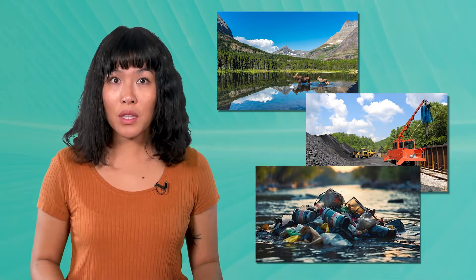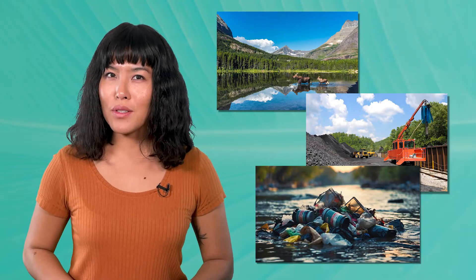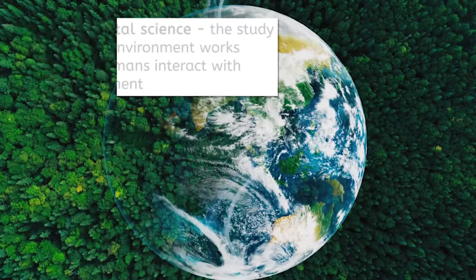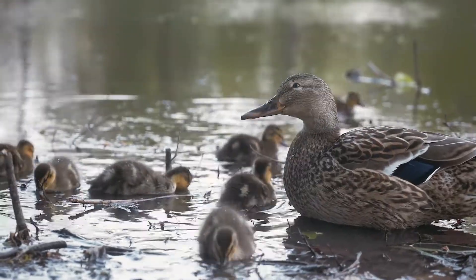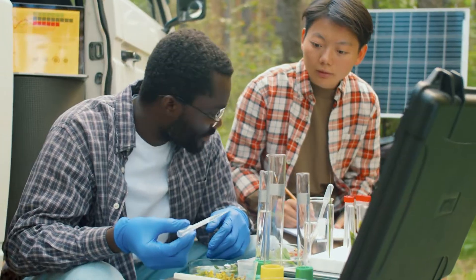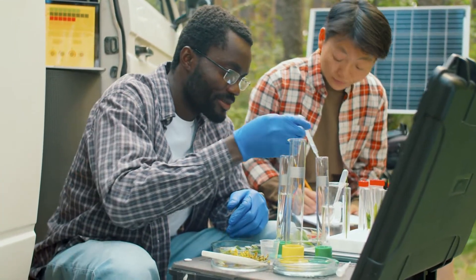Maybe you thought about the study of ecosystems, or protecting natural resources, or maybe even studying problems like pollution. Environmental science is all of this and more! Environmental science is the study of how the environment works and how humans interact with the environment. It's an interdisciplinary field that looks at the relationship between living organisms and their physical surroundings, and studies how human activities impact these natural systems.